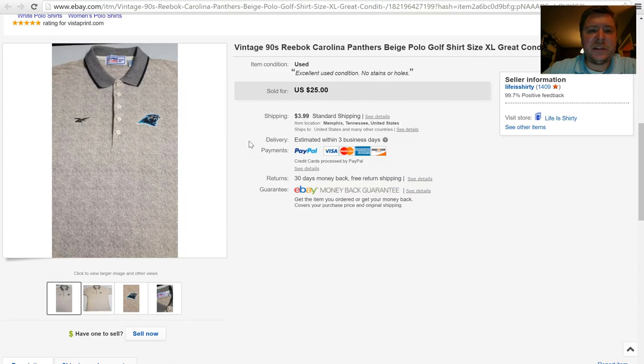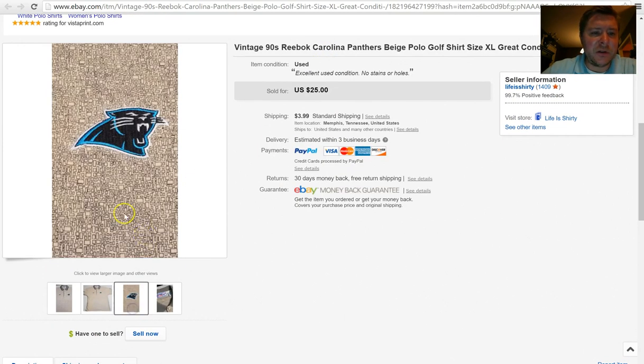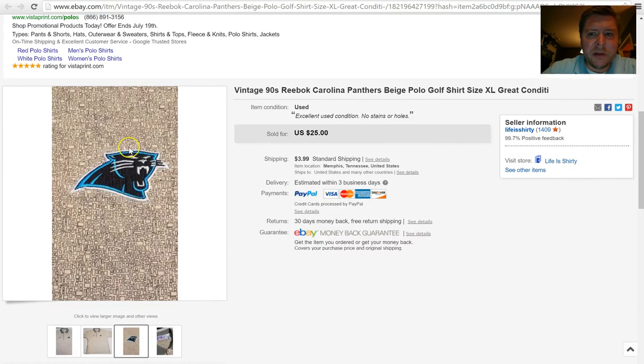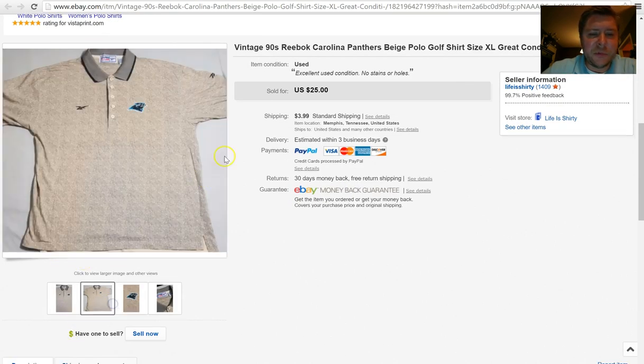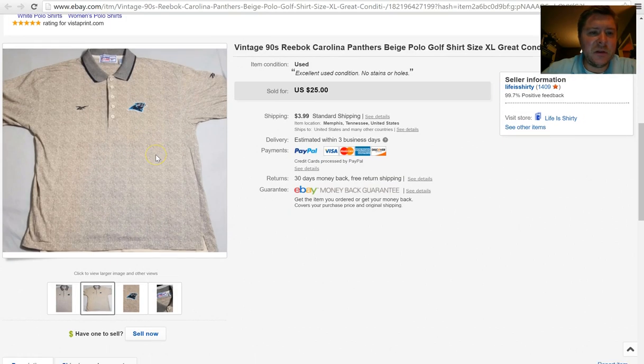Next, we've got a vintage Reebok from the 90s polo shirt with Carolina Panthers on it. It's beige — I don't even know what to call the background on it, but it didn't matter. It stayed listed for about three or four days. The buyer paid $25 for it plus $3.99 shipping. People love their vintage Reebok and their vintage NFL gear, so make sure you keep an eye on that.